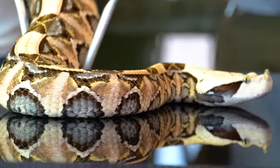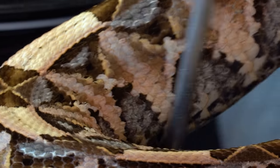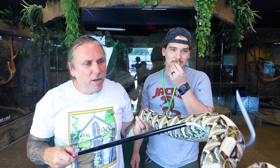Look at that beauty right there — that is one absolutely wonderful snake. You definitely have to be careful with these guys because they are extremely springy, there's no doubt about that. Look at the head on that animal. These guys are of course native to sub-Saharan Africa.